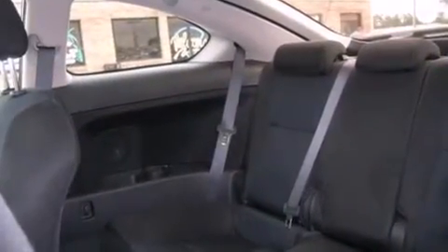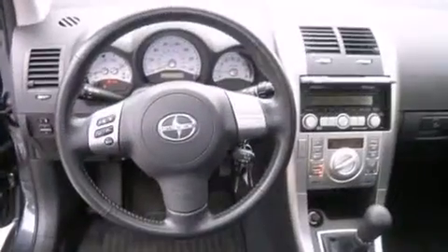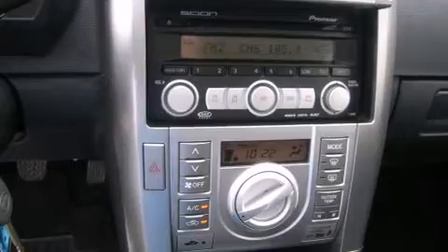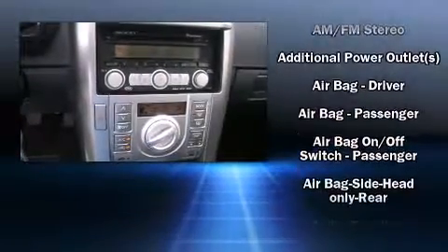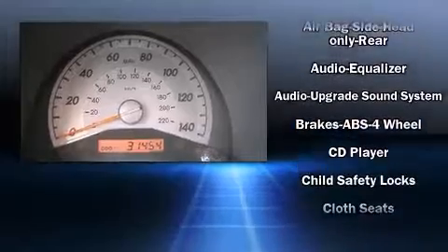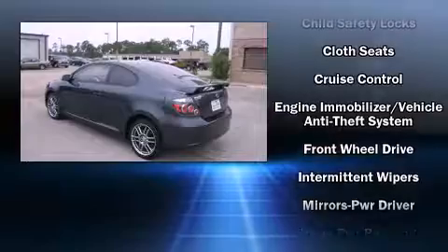Comfort and convenience were prioritized within, evidenced by amenities such as one-touch window functionality, variably intermittent wipers, turn signal indicator mirrors, remote keyless entry, and the power moonroof opens up the cabin to the natural environment. Premium sound drives seven speakers, providing you and your passengers a sensational audio experience.